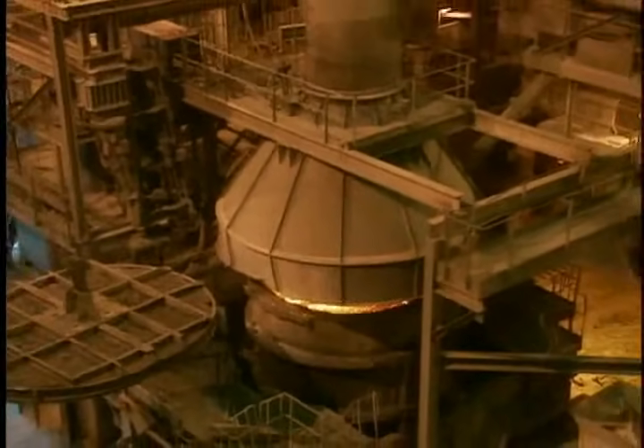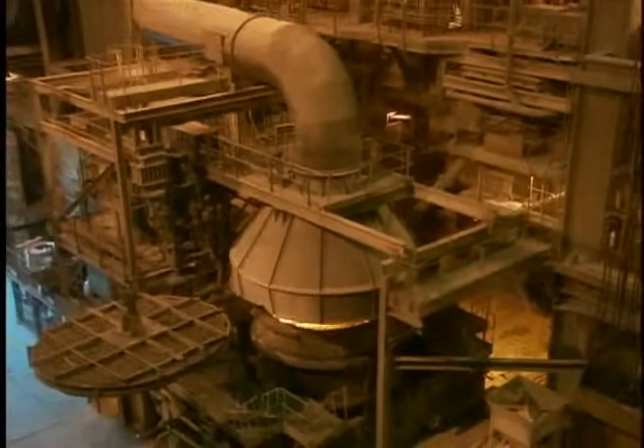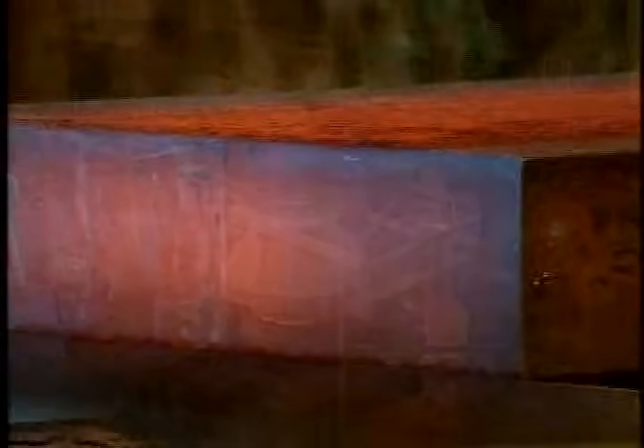Look for another show of sparks as we tap molten steel from the BOP vessel into a ladle. Then, for most of our steels, it's on to the vacuum degasser, where they are made highly formable.